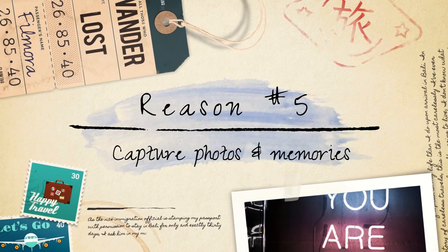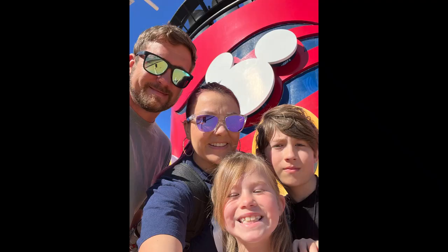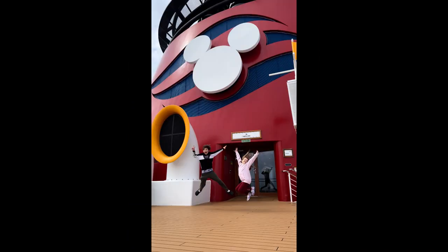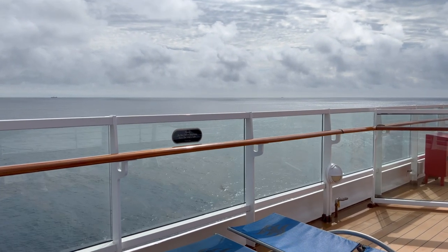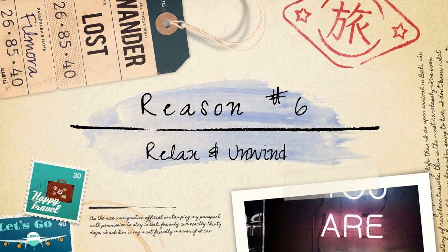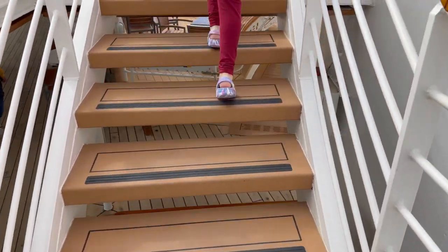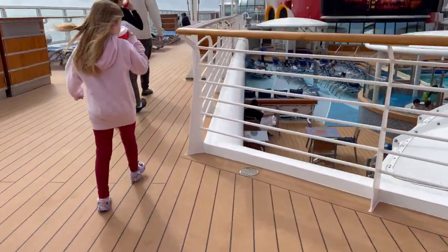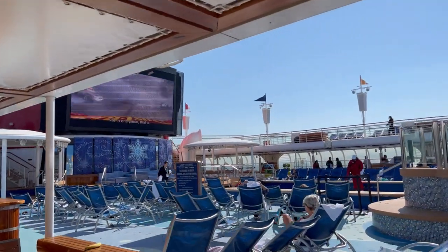Capture photos and memories. The early morning hours on the ship provide a fantastic opportunity to capture beautiful photos and create lasting memories. Whether it's taking pictures of the ship's iconic landmarks or capturing family moments against stunning backdrops, the early hours often offer quieter and less crowded photo opportunities. Relax and unwind. Arriving early allows you to settle into your vacation mode — you can grab breakfast at one of the onboard dining venues, find a comfortable spot to relax and soak in the atmosphere, or simply take a leisurely stroll around the ship before it gets too busy.